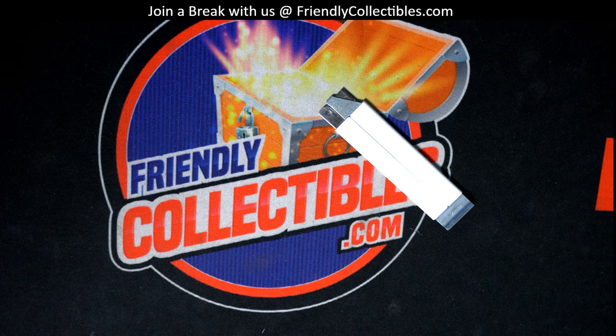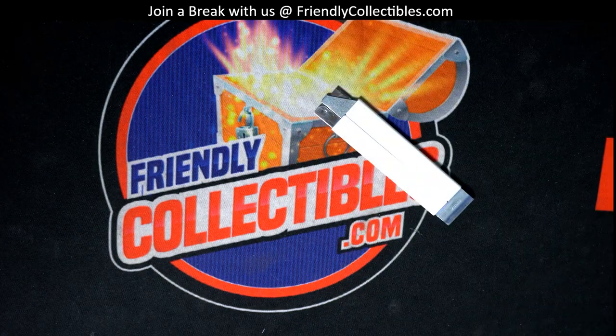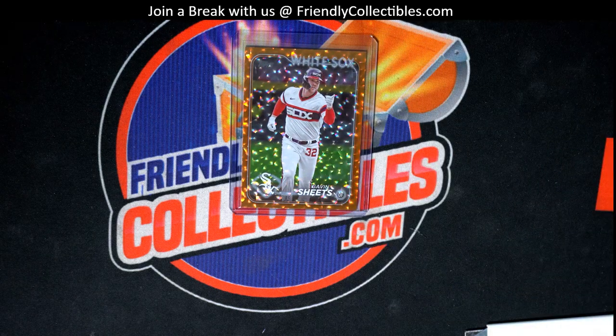We're looking for that monster hit to come through here in this brand new Series 2 baseball. JACOBS, JACOBS, JACOBS!